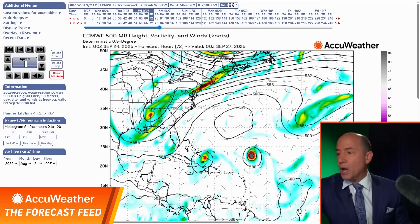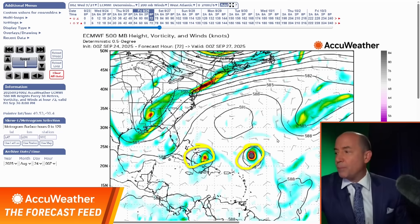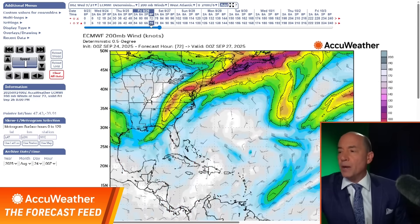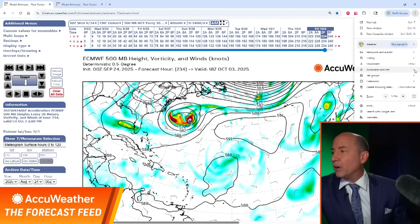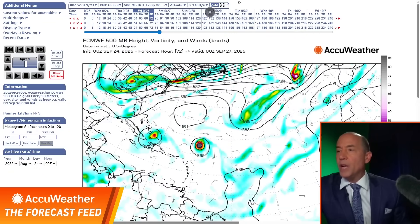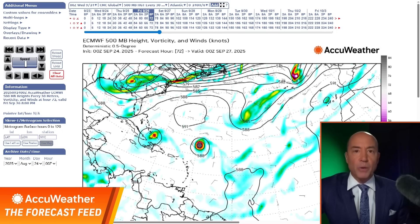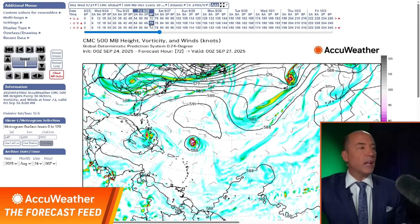This is the European model — I want you to concentrate in these areas. There are two of our systems. You can see the red showing you the energy. The European model has two systems. Here's the Canadian — they look similar. What does the American model show? Not much.